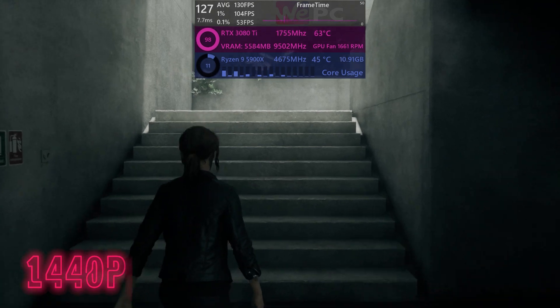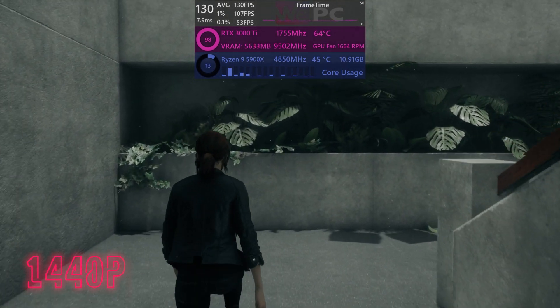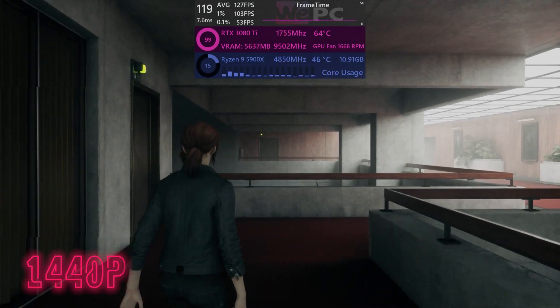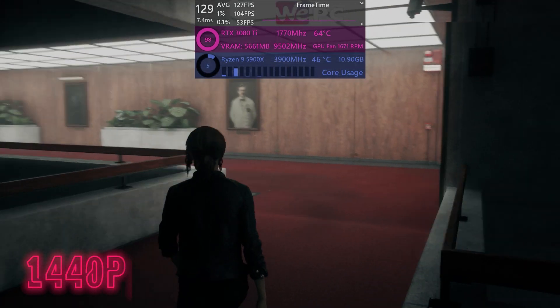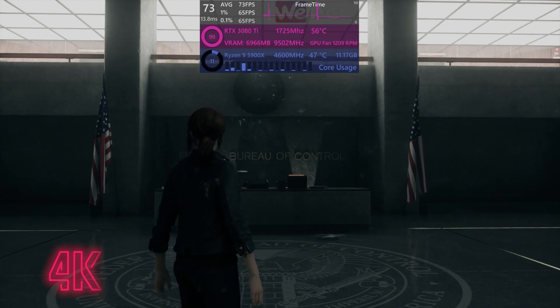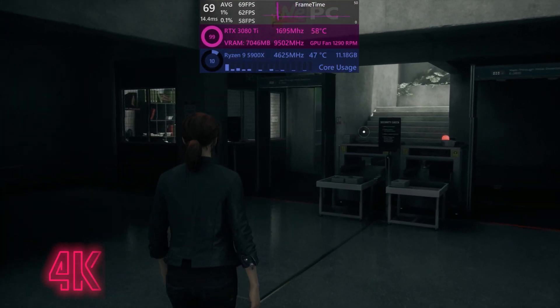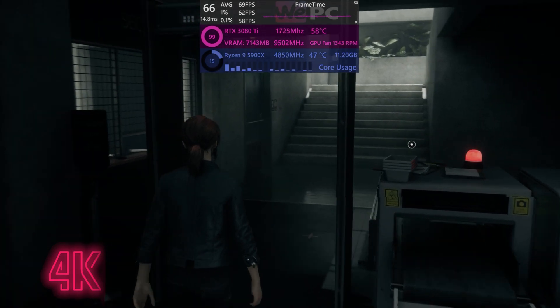Here are our benchmark clips. In Control at 1440p, we're getting a comfortable 132fps average, with 1% lows of 106 and 0.1% lows of 53. The same can be said in 4K — pretty comfortable, with averages of around 68, 1% lows of 62, and 0.1% lows of 58.